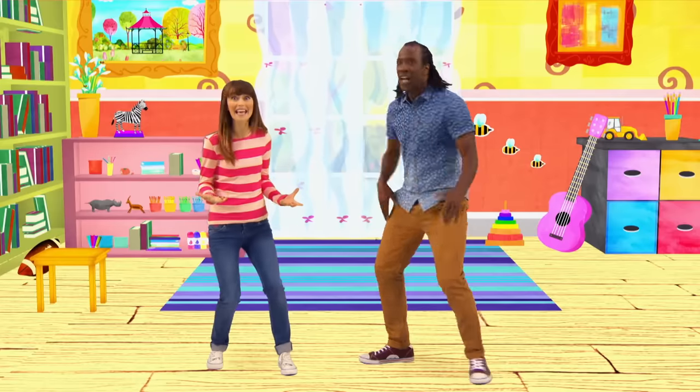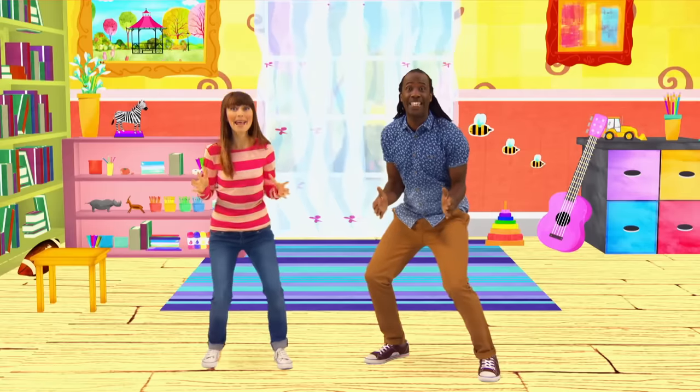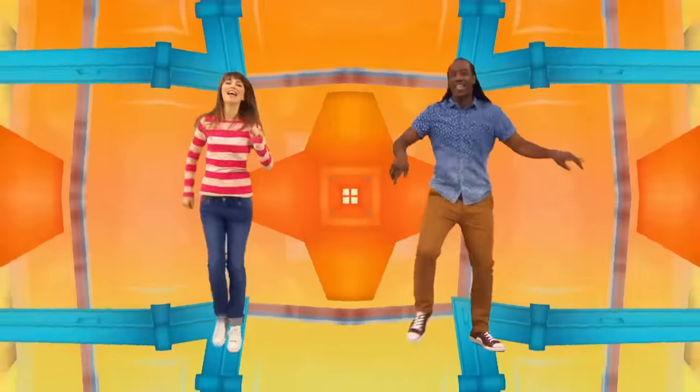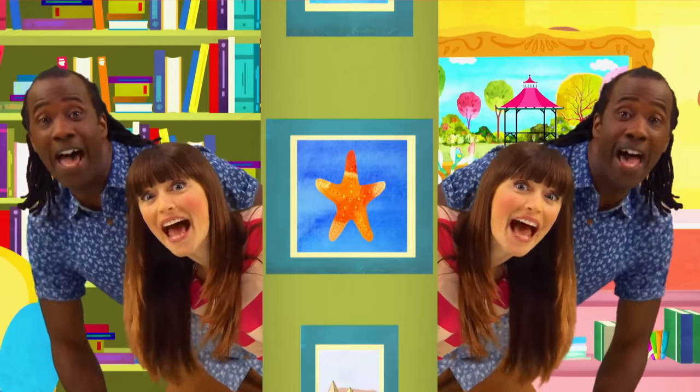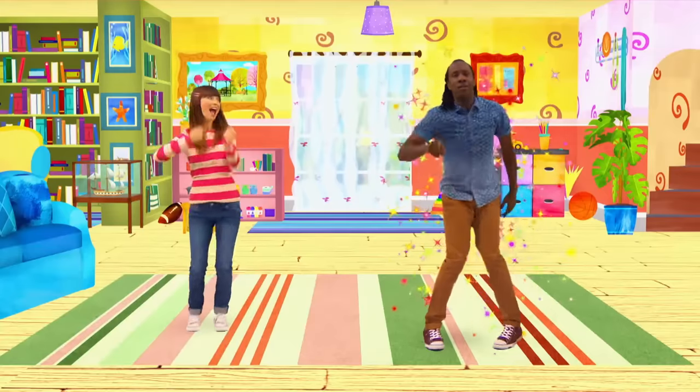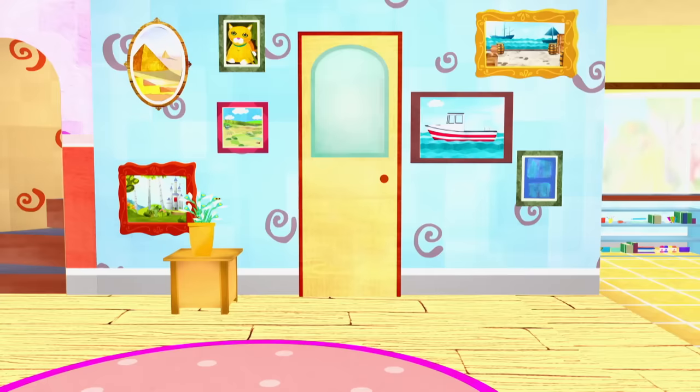It's time to play! Whose turn is it today? Let it be me! I really, really, really, really hope that it's me! Could it be me? It's me! Yes, it's me! I'm really, really, really, really happy! It's me! Look, there's the dressing up room.